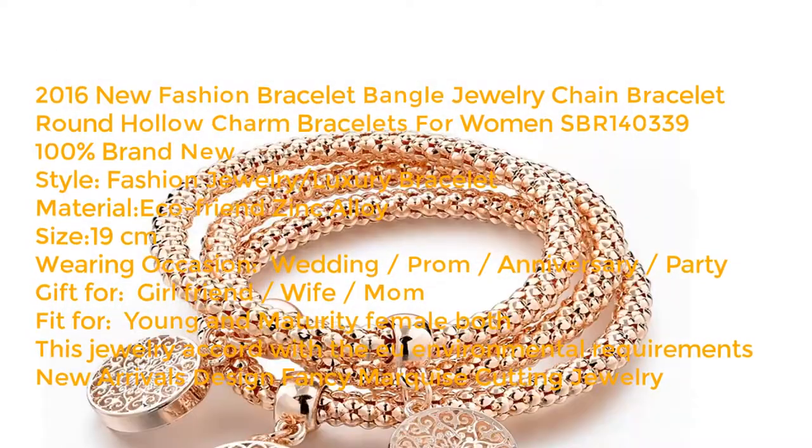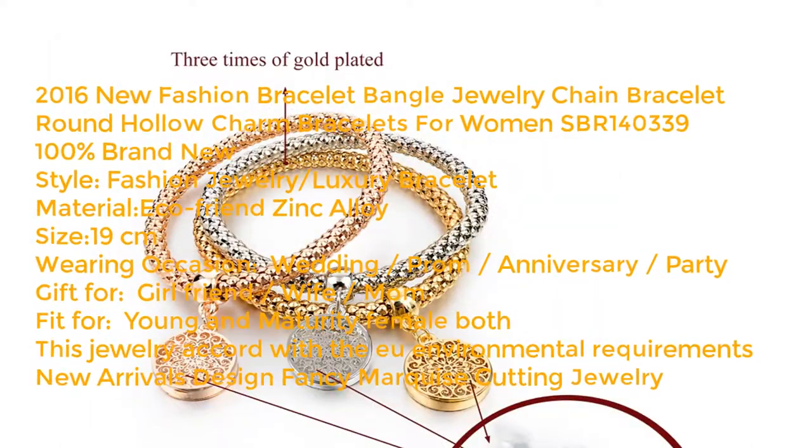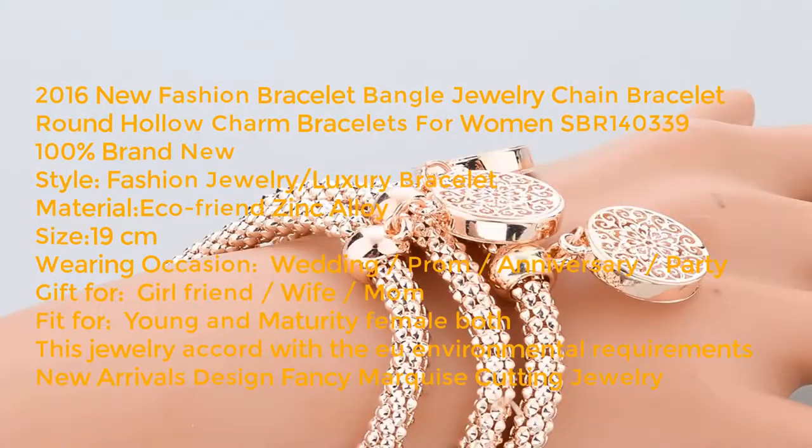Material eco-friendly alloy, size 19 cm. Wearing occasions: wedding, prom, anniversary, party. Gift for girlfriend, wife, mom. Fits both young and mature females. This jewelry accords with EU environmental requirements.